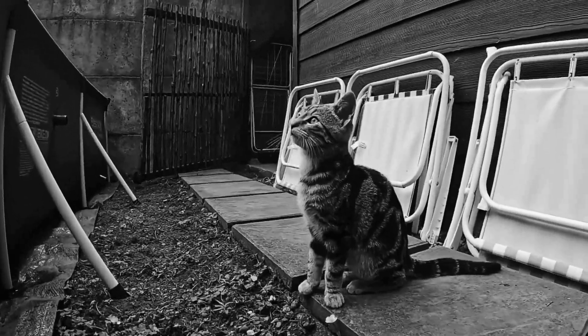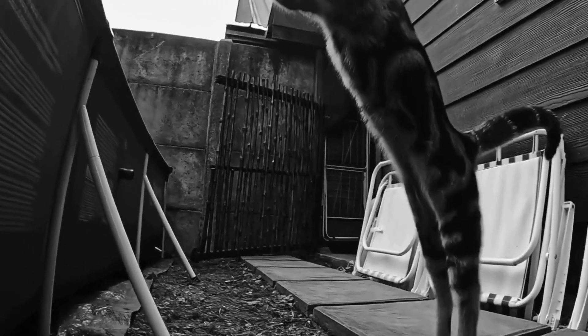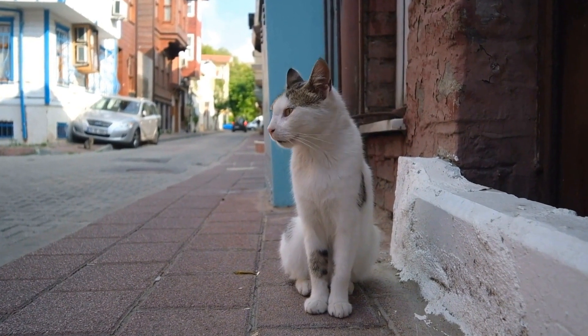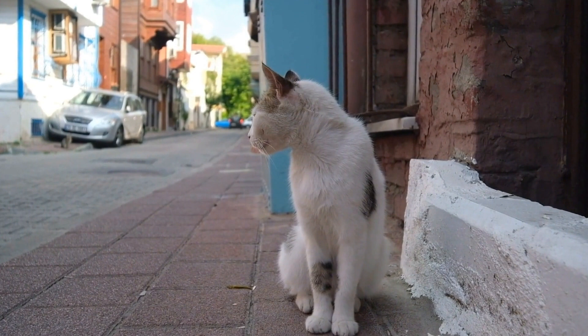In addition to their popularity as pets, Persian cats have also made their mark in popular culture. They have been featured in numerous movies, commercials, and even have their own dedicated shows at cat shows and exhibitions.